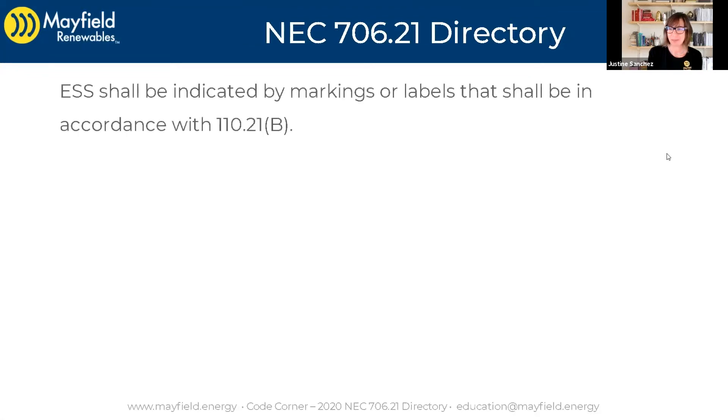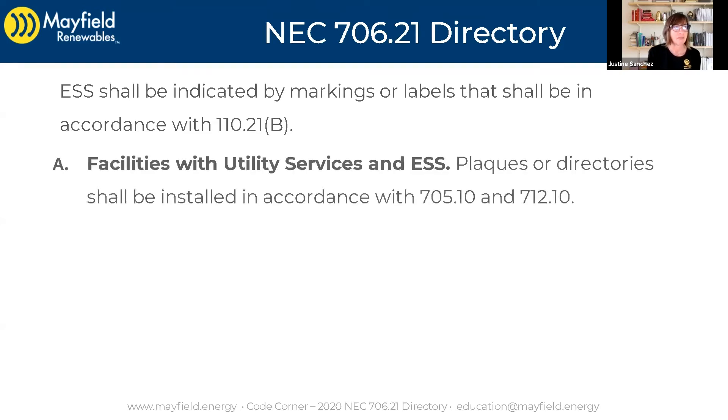I'm going to read some code. An ESS shall be indicated by markings or labels that shall be in accordance with 110.21B. Facilities with Utility Services and ESS: plaques or directories shall be installed in accordance with 705, which is Interconnection of Power Sources, and 712, which is DC microgrids.